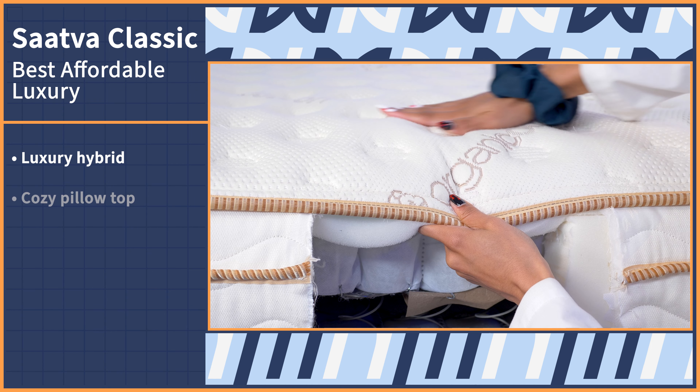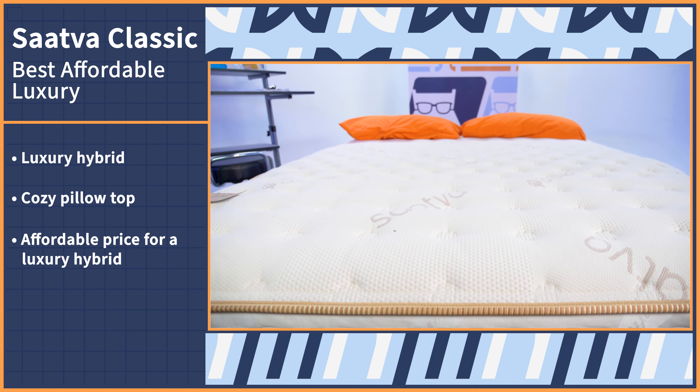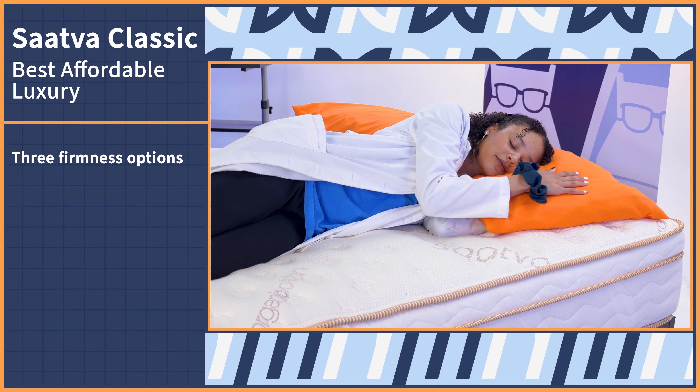For all you high-class folks looking to save a little coin on a mattress, we've got the bed for you. Becca introduced a saying to the nerds — champagne taste on a beer budget? That's the one. And the mattress we have for you is exactly that, the Saatva Classic. Saatva is a luxury hybrid mattress with a sleek design, a cozy pillow top, and a pretty affordable price tag compared to other luxury hybrids. As part of the luxury experience, you get to choose your comfort preference. Choose from three different firmness options for the Saatva Classic.